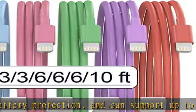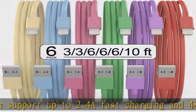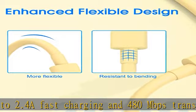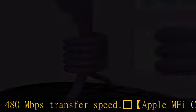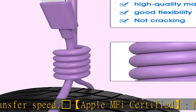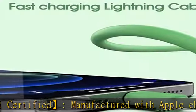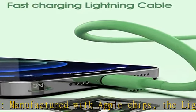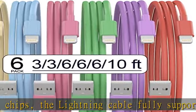6 colorful Apple MFi certified iPhone charging cables available in 3.3, 6, and 10 feet various lengths — feel free to choose where to charge. The iPhone charging cable features reinforced joint designs that have passed many bending tests for extra protection and durability.